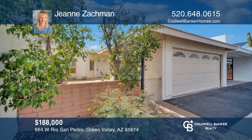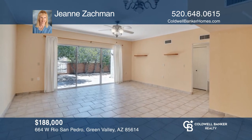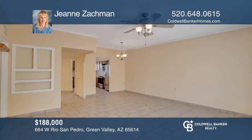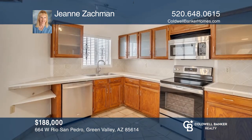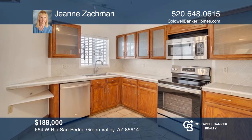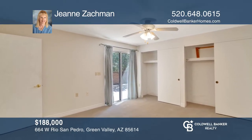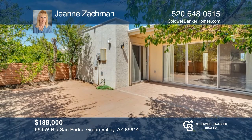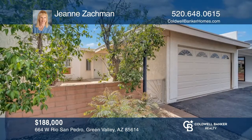This townhome offers two bedrooms plus a den, two baths and a two car garage. A tile medallion accent greets you at the front foyer, while tile floors grace the main living areas. It features carpeted bedrooms, a den with wood look laminate, skylights and baths with tiled vanities and tile surround. Enjoy the private back patio. Schedule a tour with Gene Zachman.